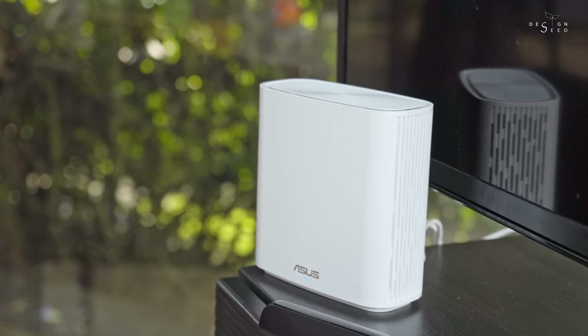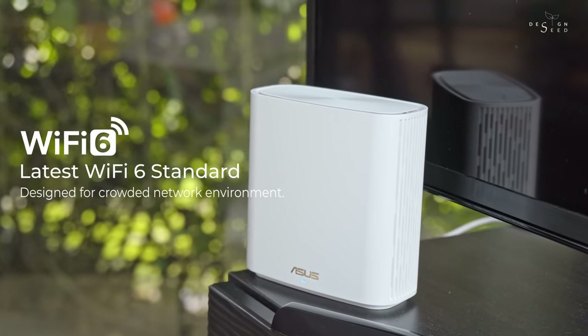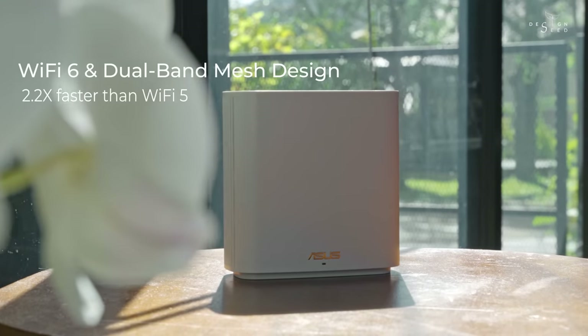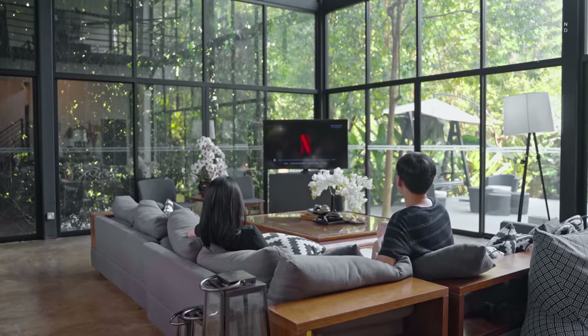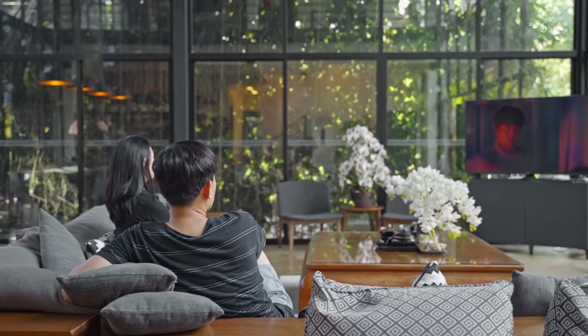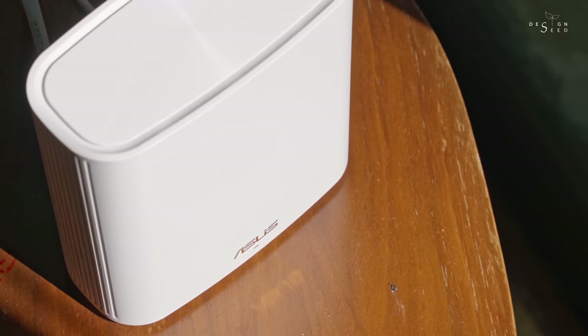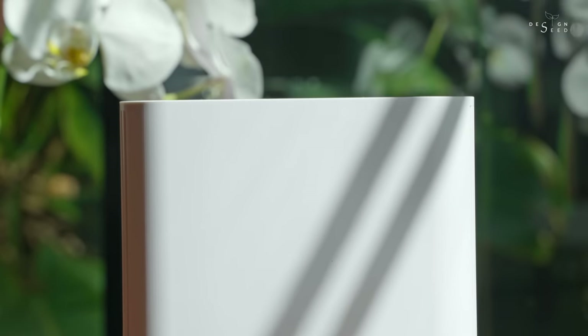So what makes it faster than the usual Wi-Fi mesh system? The ZenWiFi XD6 comes equipped with Wi-Fi 6 technology that makes it 2.2 times faster than the usual Wi-Fi 5 routers, which makes it the perfect pair for ones who enjoy online streaming in 8K quality. Stay till the end of this episode to stand a chance to win yourself a ZenWiFi XD6 Mesh Wi-Fi set.